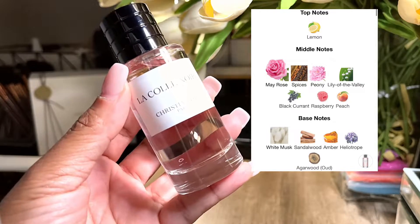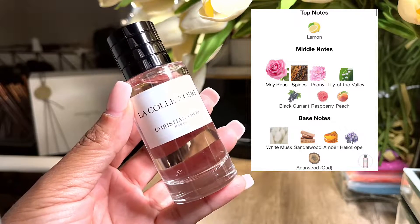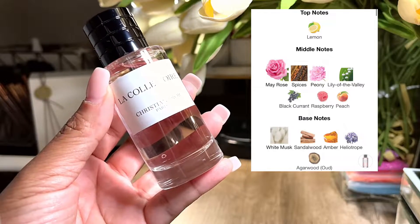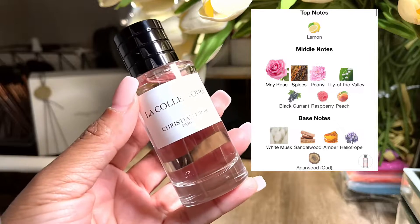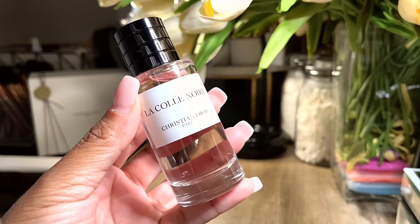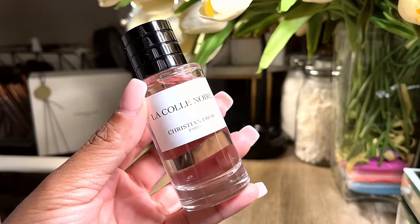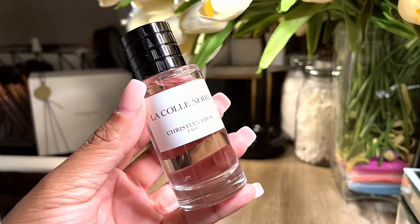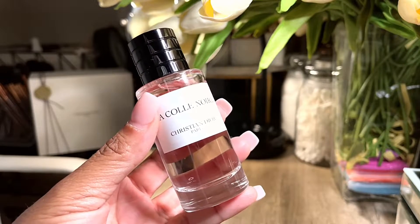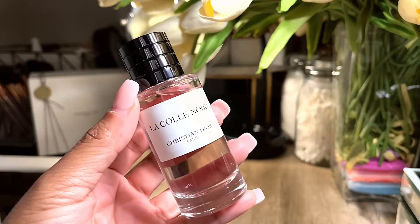The middle notes are May Rose, spices, peony, lily of the valley, black currant, raspberry, and peach. The base notes are white musk, sandalwood, amber, and agarwood oud. I don't even get the oud — all I get is floral. I get the May Rose, I get the peony, I get the lily of the valley. I get a bit of fruit, which is the raspberry, because it gives it a little citrusy raspberry sweetness. Not so much peach. I just get a burst of floral, like a bouquet of flowers or being in a flower garden.